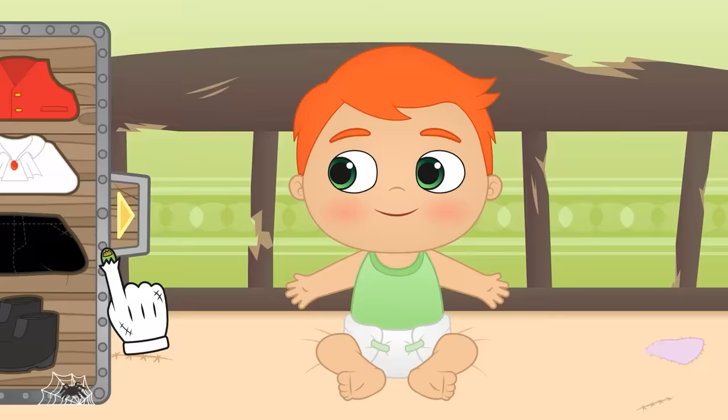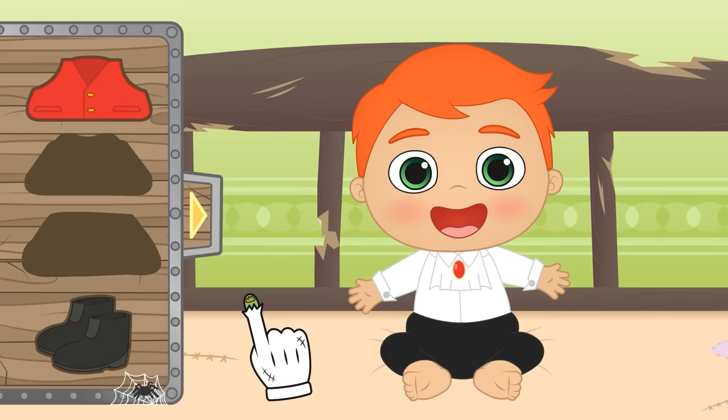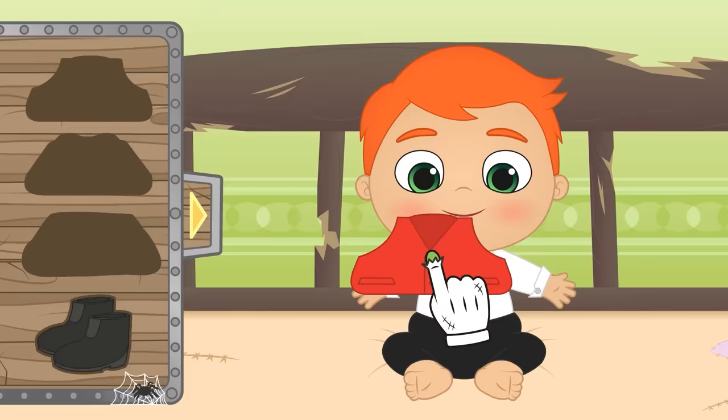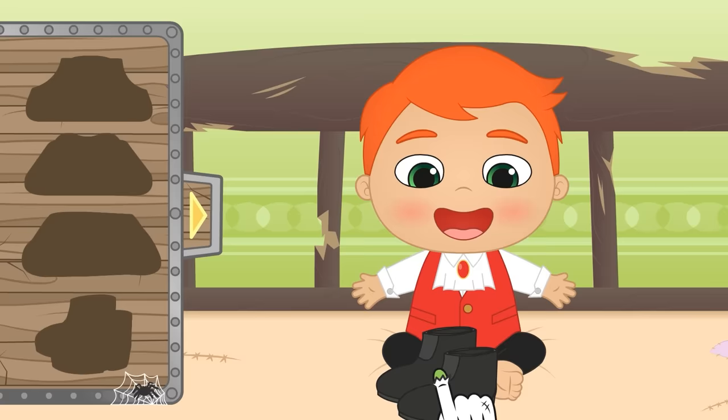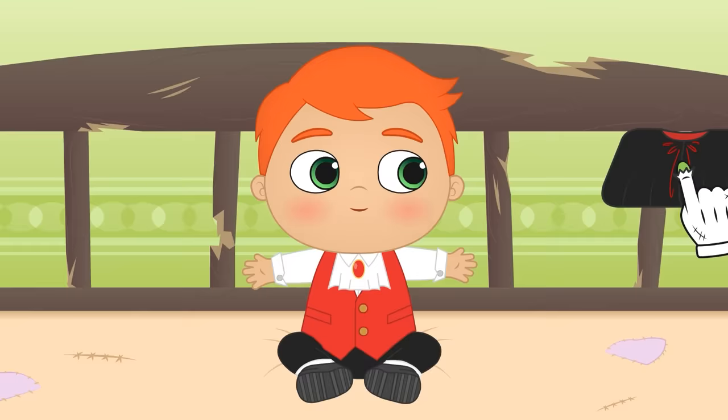First, we put on your white shirt! And now your black trousers! You look so handsome, Alex! But you don't really look like Dracula just yet! Hmm, let's try on this waistcoat! Perfect! Now you just have to put on your shoes! Your costume is almost finished! Now you're missing a very important accessory — do you know what it is? The cape! This will keep you warm when you go out on the street! Now you're the true Count Dracula from Transylvania!